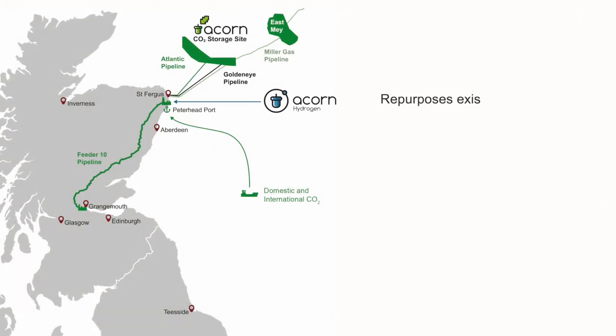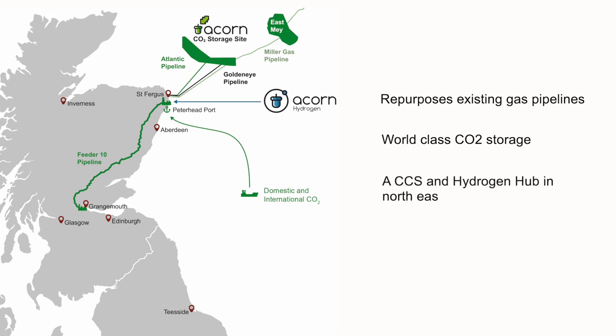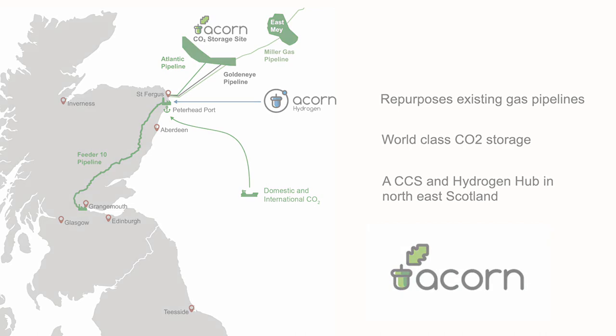ACORN repurposes existing gas pipelines with ready access to world-class CO2 storage to quickly establish an essential CCS and hydrogen hub in North East Scotland. It can be rapidly scaled up to support the deployment of a host of low carbon and carbon removal technologies.